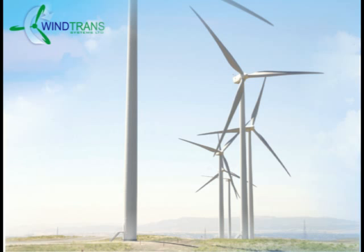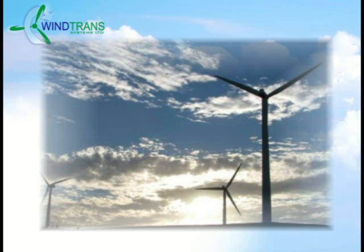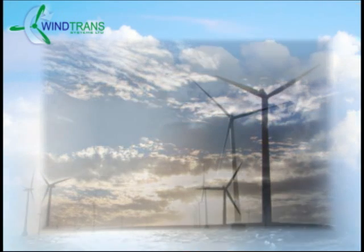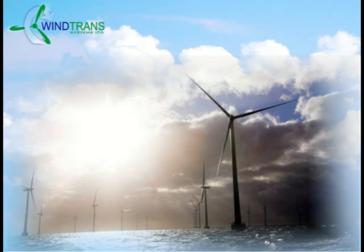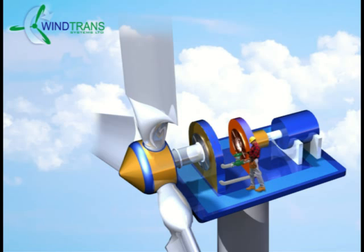If you were to spot a wind turbine shut down with the propeller not turning, it means that the wind conditions are too strong or too slow to allow the wind turbine to operate. Ideally, the propeller needs to turn between 10 and 18 rotations per minute. Typical wind turbines have an efficiency rating of 20 to 25%, meaning they are only able to operate 25% of the time. The Wind Trans Hydraulic Transmission will operate efficiently at as little as one half rotation per minute, all the way up to the safe limits of the propeller itself.